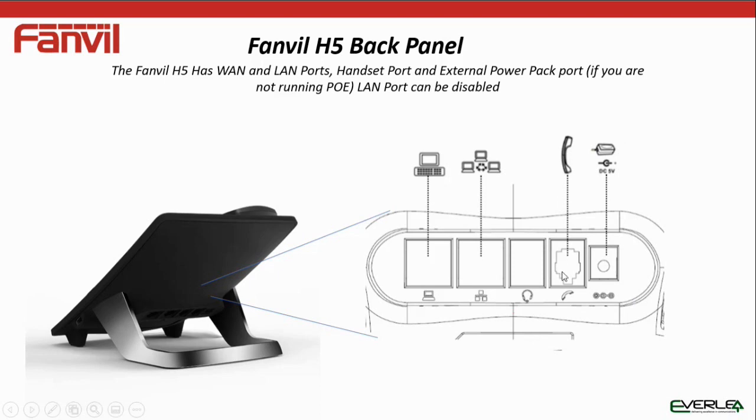There's a handset cord connection, and this is your 5V power pack connection if you don't have PoE driving the phone.